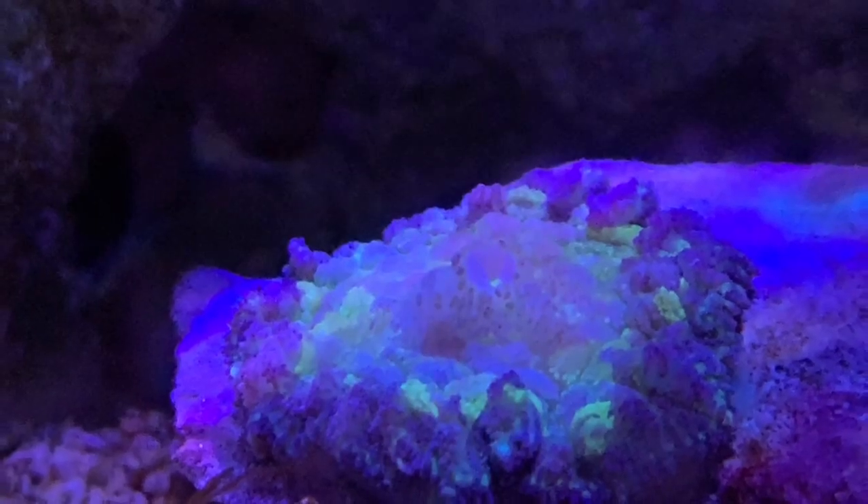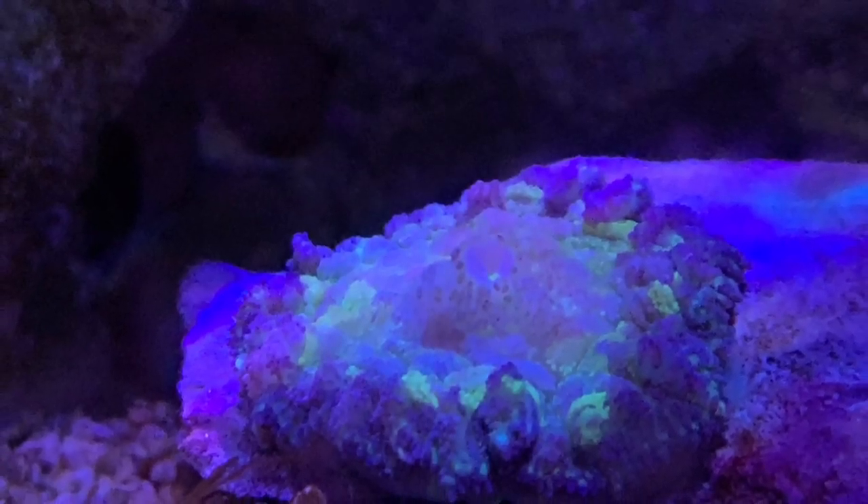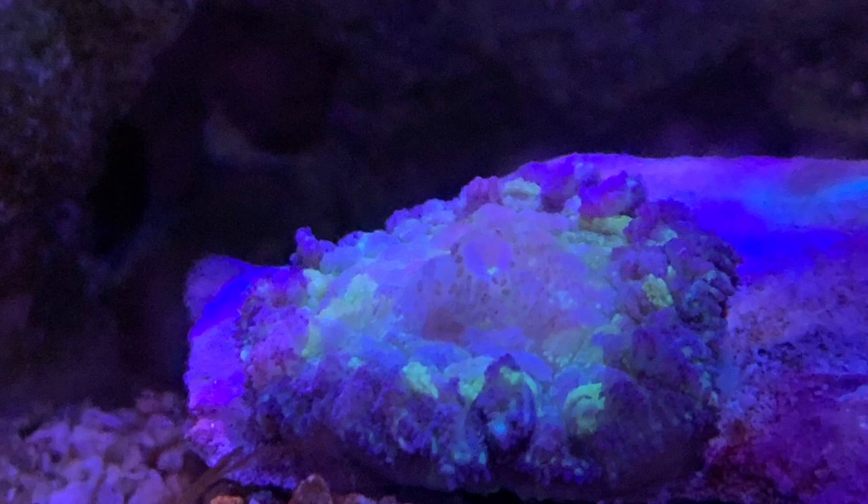I want to thank Steve, the owner, for letting me come through with my camera. I got there right when they opened, and then by the time I left about an hour later, the place was slammed — I'm sure he didn't want me walking around with a camera the entire time. Here's the new mushroom in the tank right now, and I think it has a lot of potential. I can't wait to see what happens over the next couple weeks, but for $20 I think it was a steal.